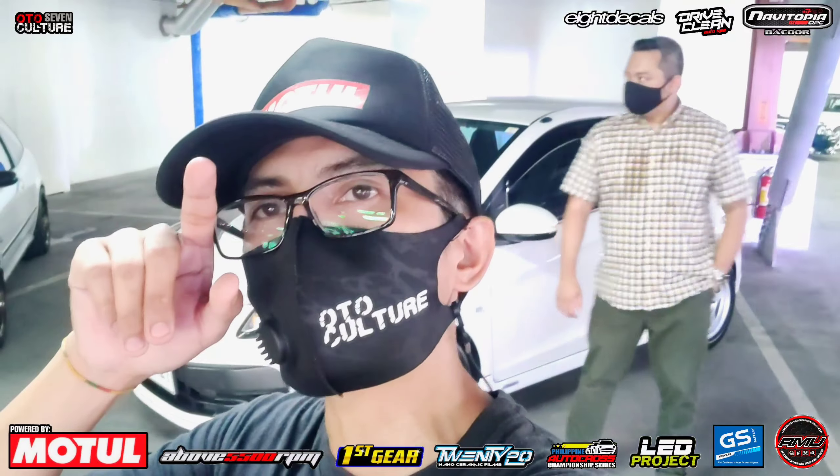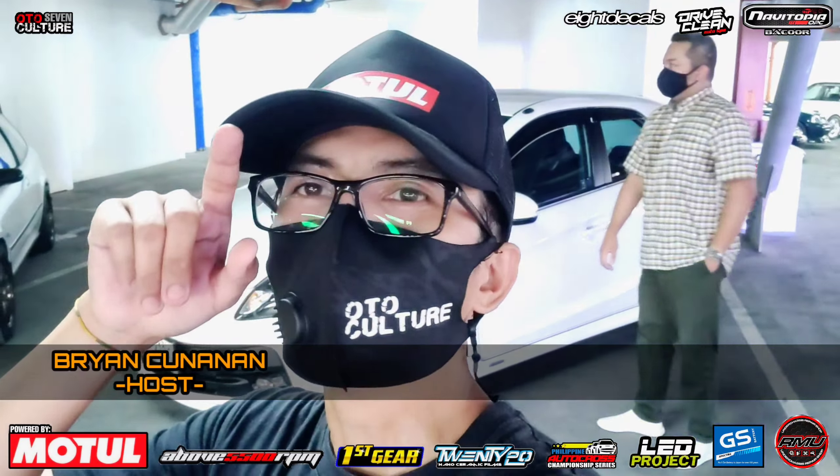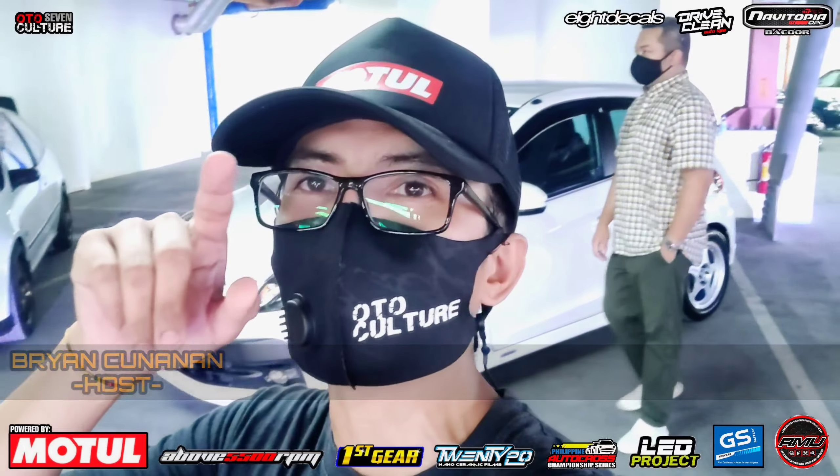Hi guys, we're here for another episode of OroCulture. Siyempre, kasama pa rin. And guys, new flavor dito sa AutoCulture, mga kakakotot. Ito, usapang Honda, mga kakakotot.